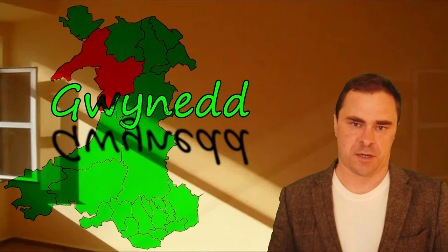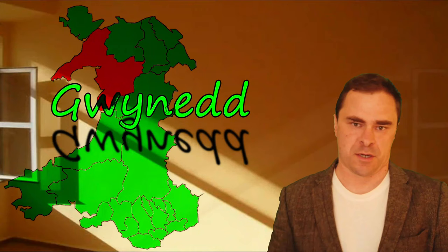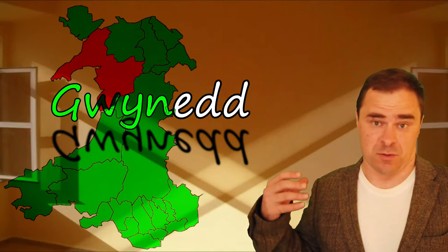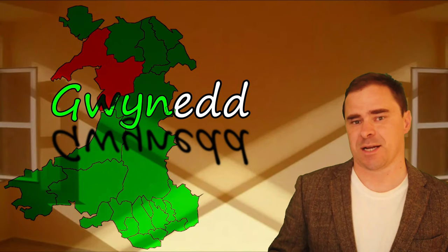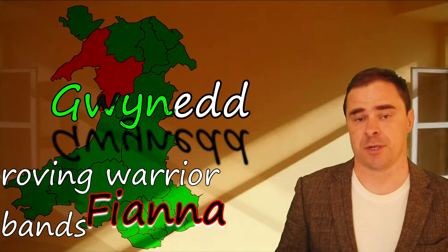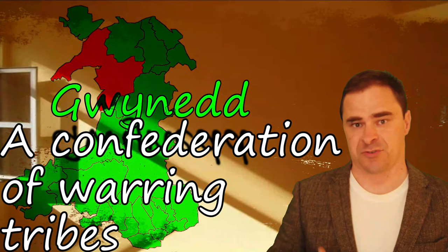Gwynedd is another one that's quite old, so we don't have an exact word it comes from. The 'edd' at the end appears to be a plural ending. The 'Gwyn' at the beginning has been mistakenly considered to be something to do with white or blessed — Gwyn is the word for white — but it's actually connected more towards an Irish word, 'Fianna', which is a roving warrior band. The word Gwynedd means a confederation of warrior tribes: a people who came together from different factions in order to fight wars together.